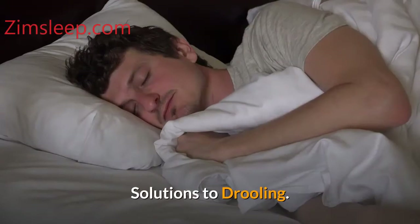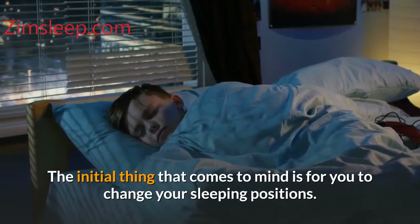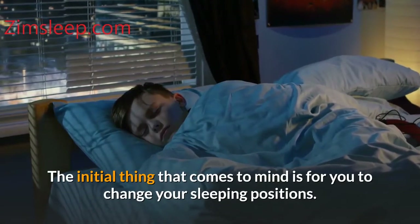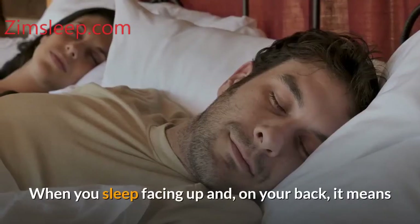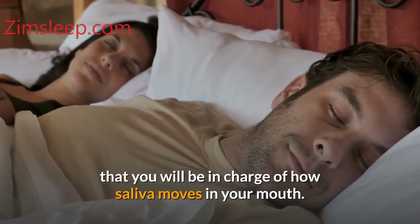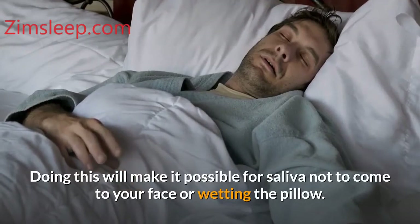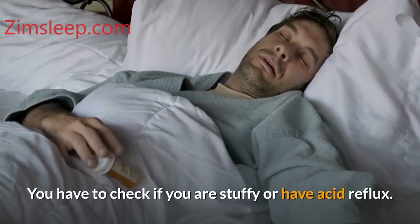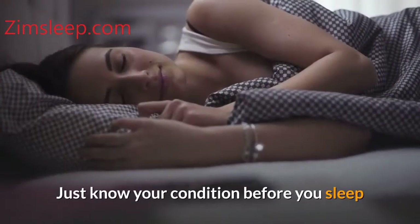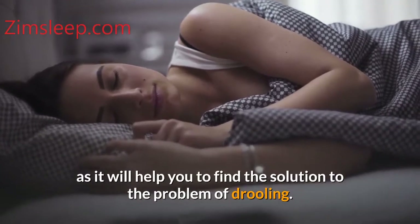Solutions to drooling. Number one: sleeping position. The initial thing to consider is changing your sleeping position. When you sleep facing up, on your back, you will be in charge of how saliva moves in your mouth, making it possible for saliva not to come to your face or wet the pillow. You have to check if you are stuffy or have acid reflux, and know your condition before you sleep, as it will help you find the solution to drooling.